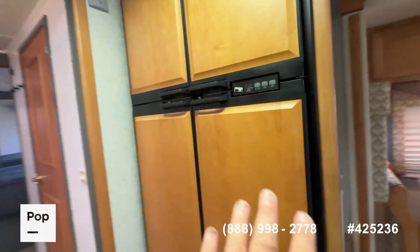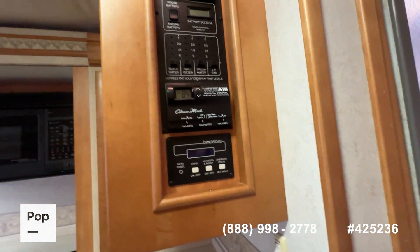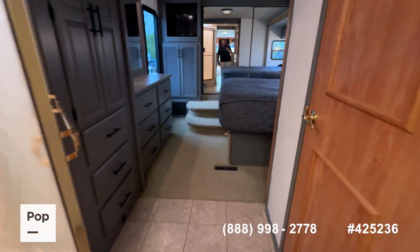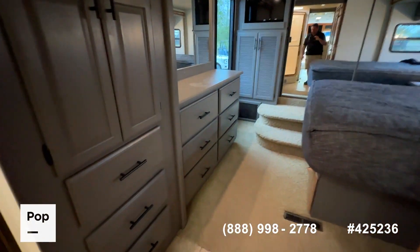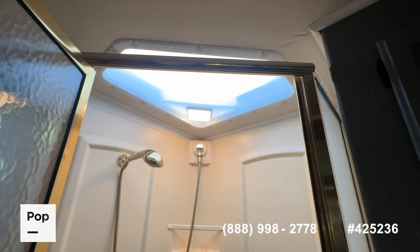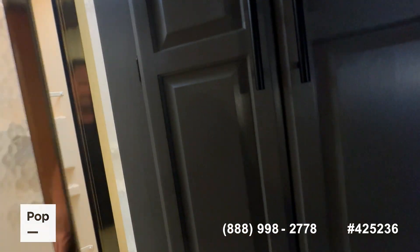You've got a Norcold dual-system refrigerator and a control center with all of your tank monitors and inverter controls. Moving into the mid-section, you've got a middle bath with a really large residential low-step-in shower and a little recessed skylight there for extra height.